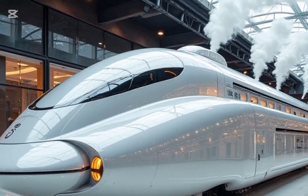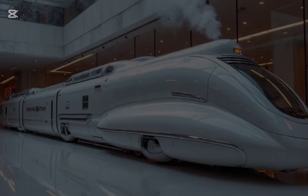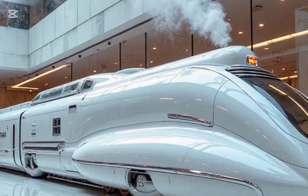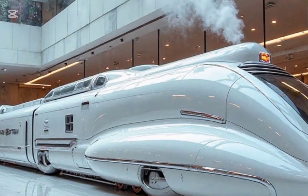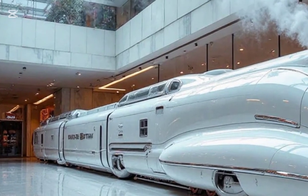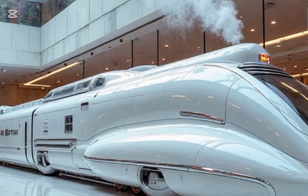Let's start with the exterior. At first glance, this train looks like something straight out of a sci-fi movie while still paying tribute to the golden age of steam. The sleek, aerodynamic body is finished in a pristine white, accented by polished chrome and metallic silver trims. Every curve is designed for efficiency, reducing drag while maintaining that iconic steam locomotive silhouette.